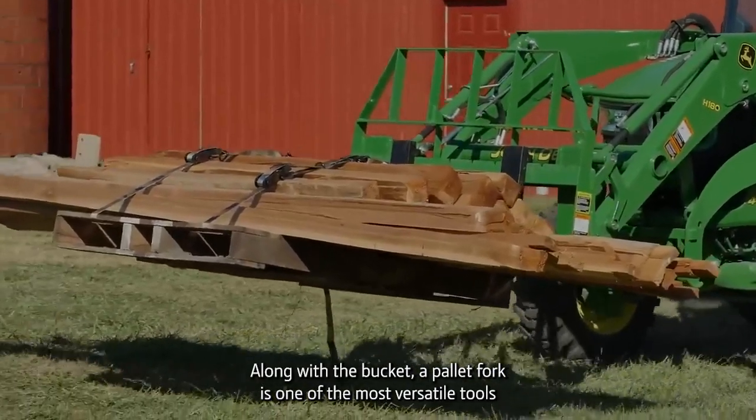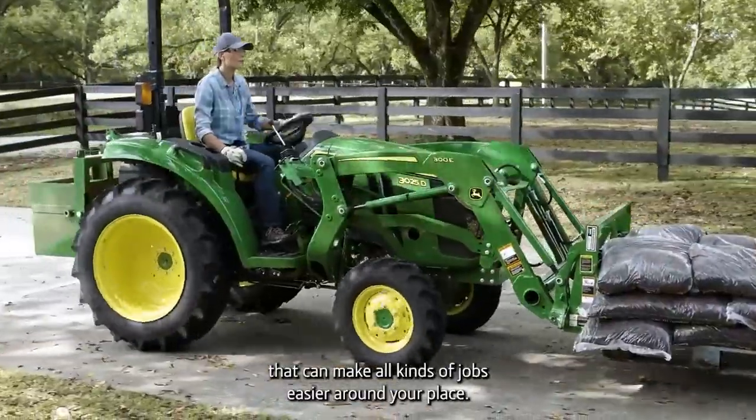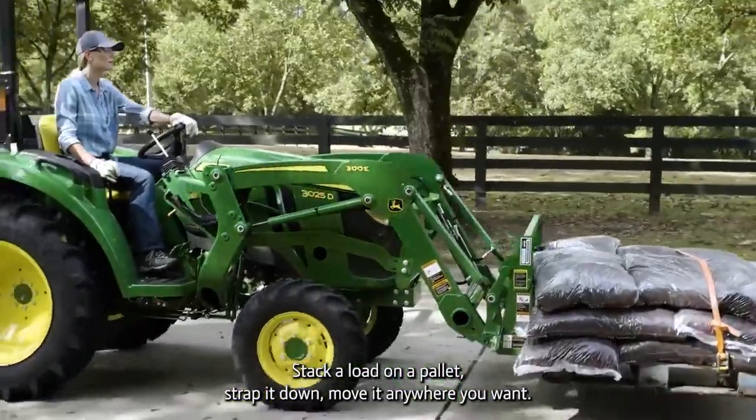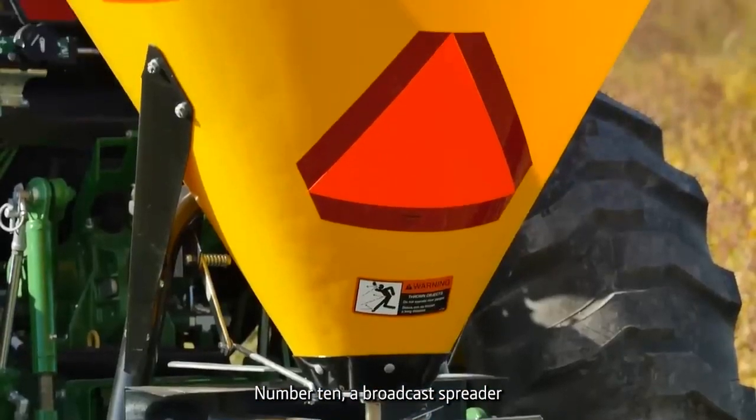Number nine: a pallet fork. Along with a bucket, a pallet fork is one of the most versatile tools that can make all kinds of jobs easier around your place. Stack a load on a pallet, strap it down, move it anywhere you want.